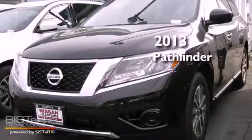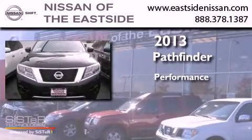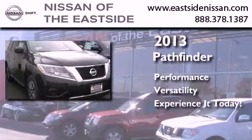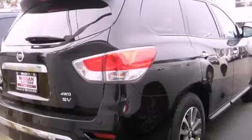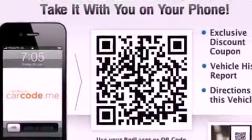This is a brand new 2013 Nissan Pathfinder. Features include air conditioning with automatic climate control, cruise control, steering wheel controls, a CD player, tinted glass, a traction control system, and an anti-lock braking system.